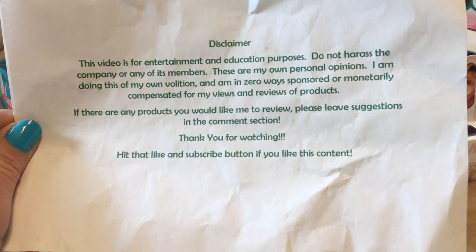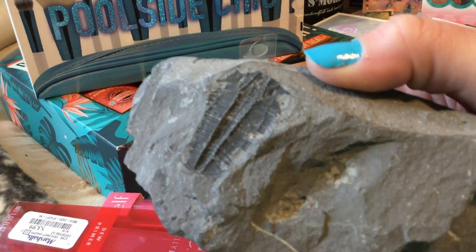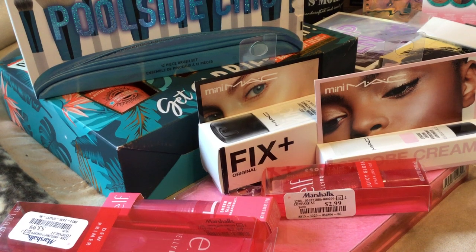Hi guys, here's our usual disclaimer and here's our usual trilobite. Today we're going to do kind of a TJ Maxx, Ross, Marshalls haul and the stuff I've been finding that's on the 21 days of Ulta Beauty.